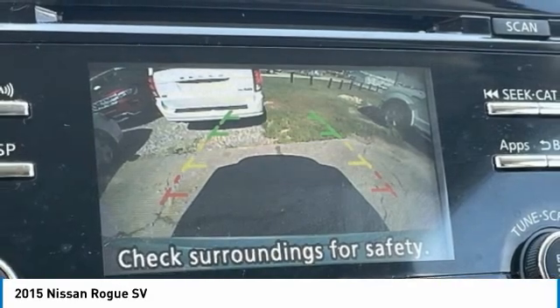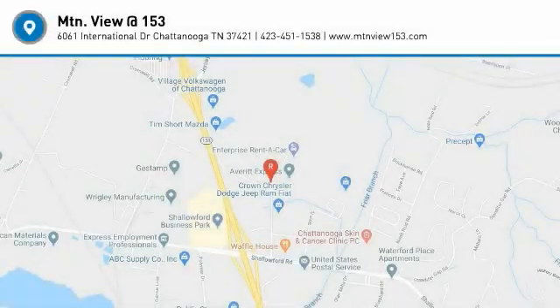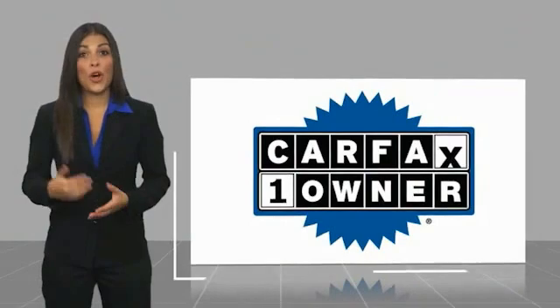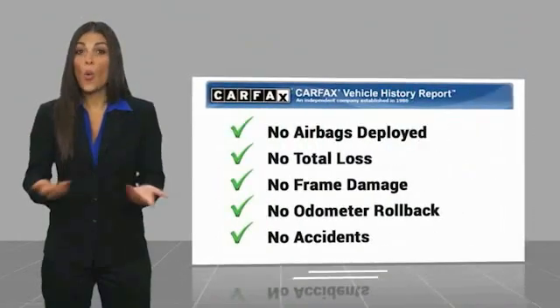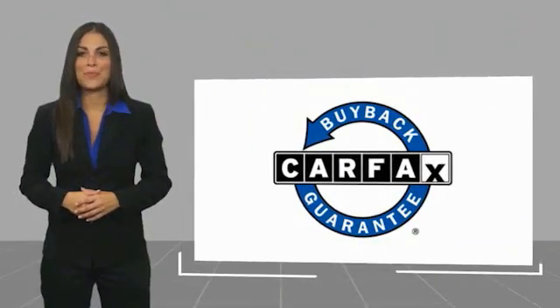Take this vehicle for a spin and see why so many shoppers are now proud owners. This is a one-owner vehicle with a Carfax Vehicle History Report. Be sure to find a complimentary copy of this report online or contact the dealership. This vehicle qualifies for the Carfax buyback guarantee.